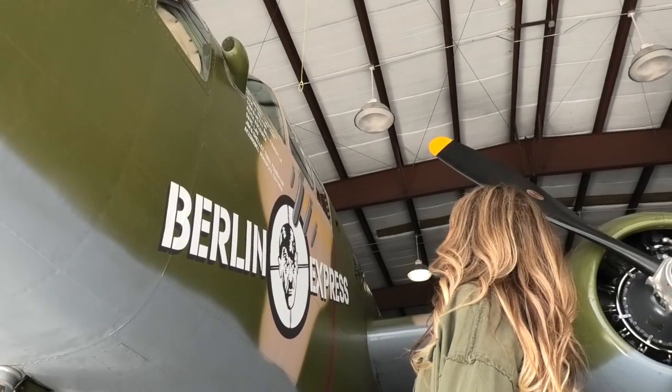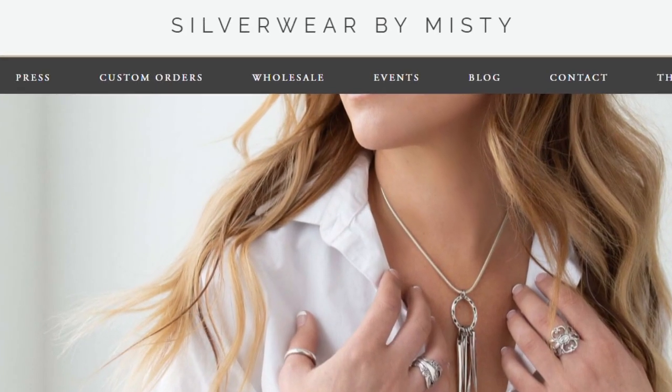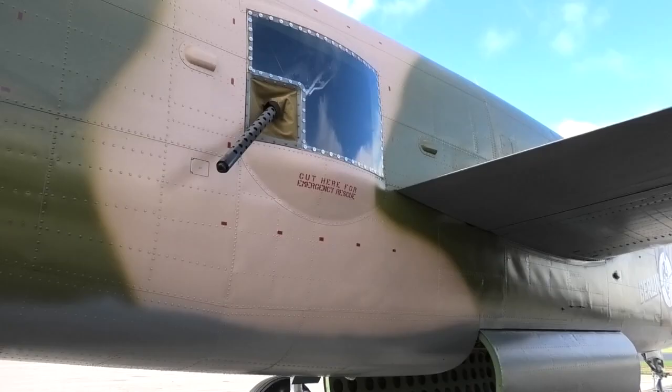Weber called up a friend who happens to be a third-generation jewelry maker. Misty Nagin is the owner and designer of Silverware by Misty and creates wearable art using vintage silverware. Now she's being challenged to master her craft using a material she's never worked with before — the skin of the B-25.